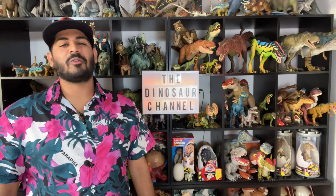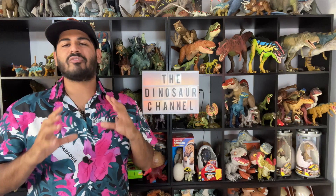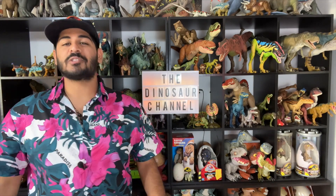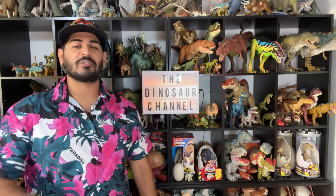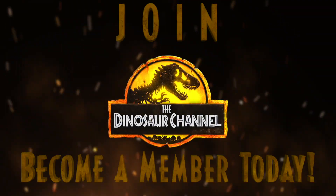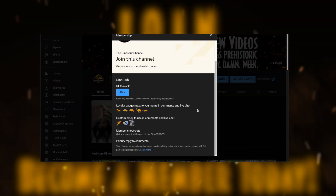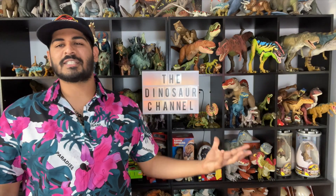With limited specimens available, there is very little to know about this creature. And that, my friends, is the Microceratus. Remember to subscribe to the channel and turn on notifications so you don't miss a single quick dive on the Dinosaur Channel. We're covering every single animal in the Jurassic World and Jurassic Park franchise, including all your favorites from Jurassic World Dominion. If you want to support the channel, you can become a member by joining down below, or send us money via our PayPal link. We'll see you guys in the next episode on the Dinosaur Channel. Goodbye!